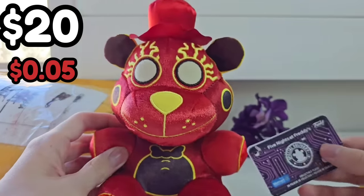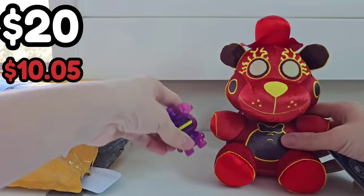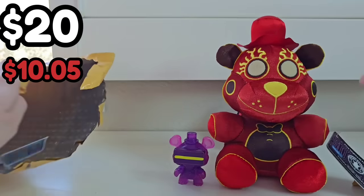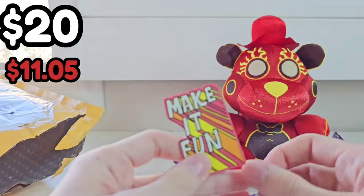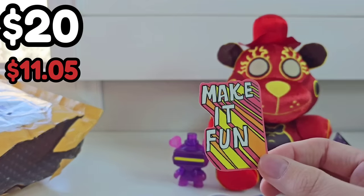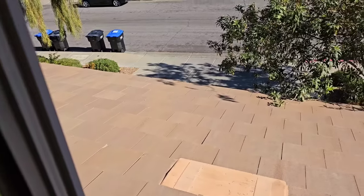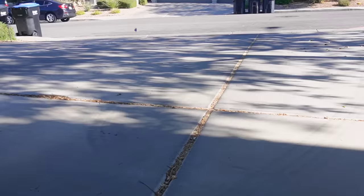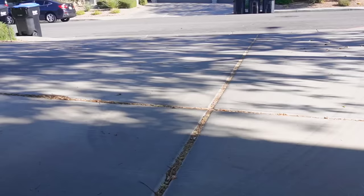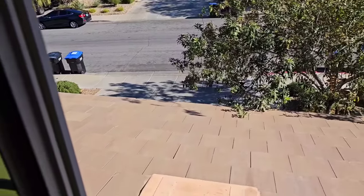We have Livewire Freddy, who's about $10 — you can still find him in stores — and VR Toy Freddy, and some stickers. Are they FNAF stickers? Alright, I know how to make this fun. Stupid waste of money mystery box. That was worth $20.